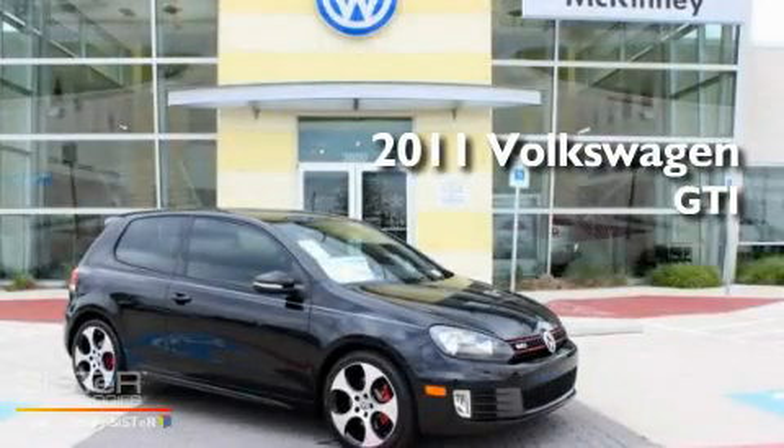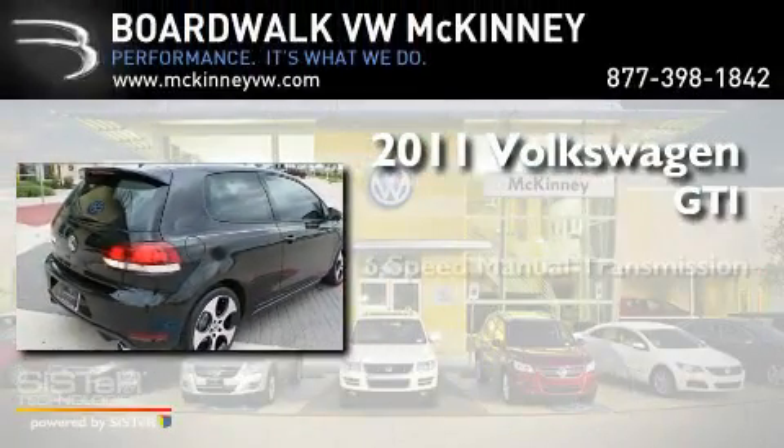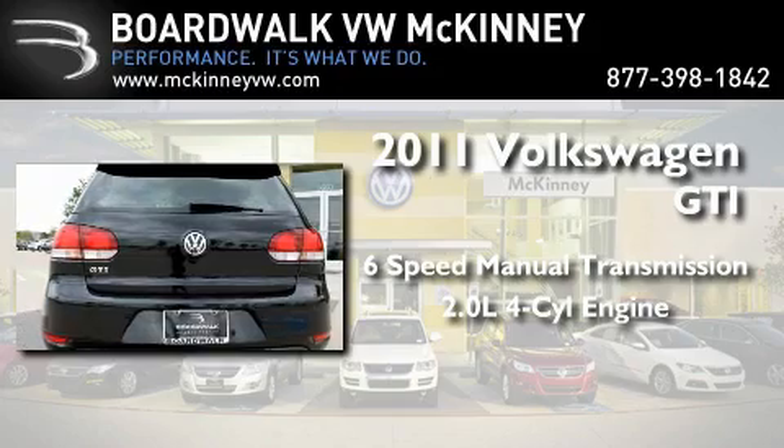This is a brand new 2011 Volkswagen GTI. This hatchback has a 6-speed manual transmission and an inline 4-cylinder engine.